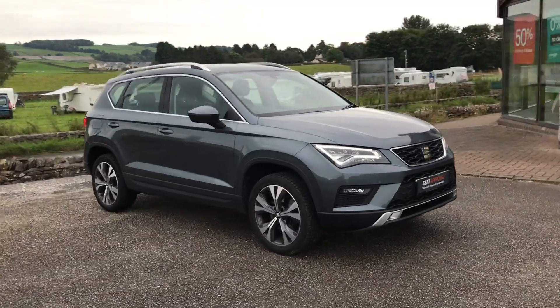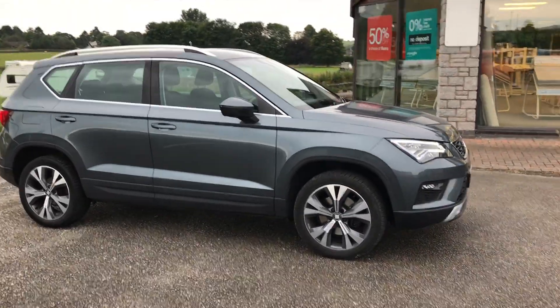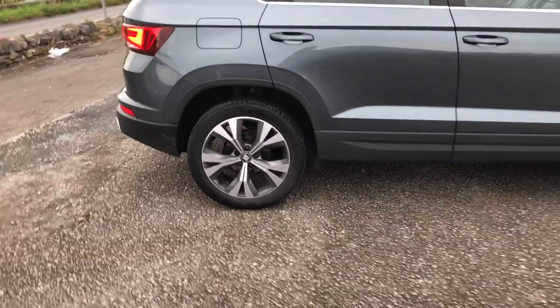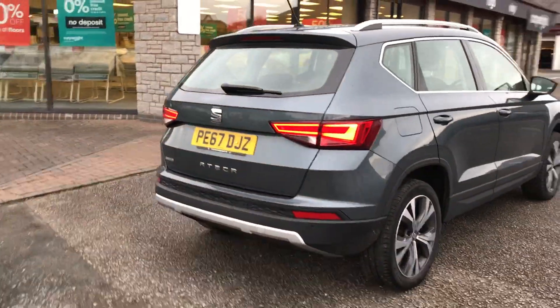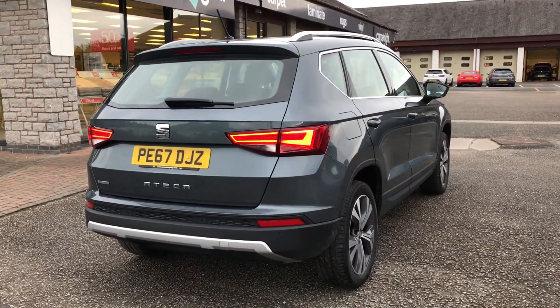This is the 1.4 petrol version. A couple of the exterior features: we've got the LED headlights at the front, we've got some 18-inch dynamic alloys. It's a 67-plate as you can see, and it's got rear parking sensors at the back there as well.